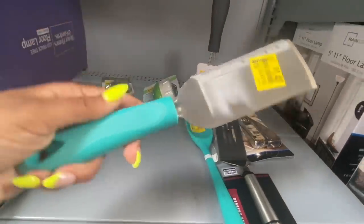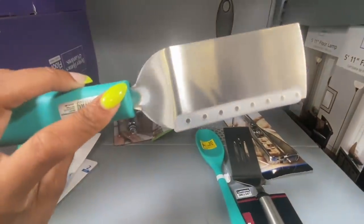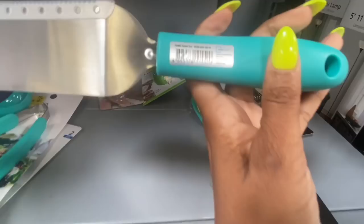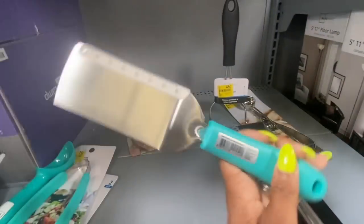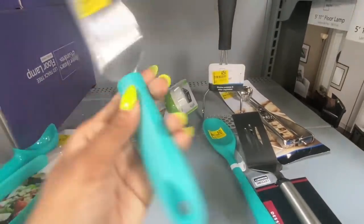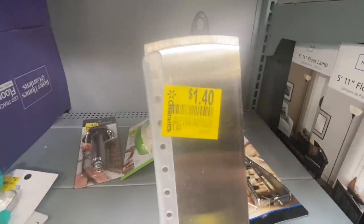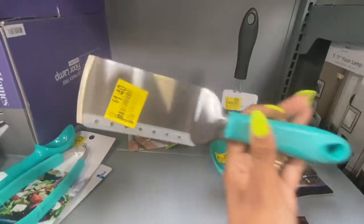I think this next item is a spatula — let me know if I'm right or wrong. It has the same teal color that matches everything else. Here's the UPC. Little stuff like this I usually get at Dollar Tree but these are better quality — nice grip, not cheap. This spatula is only $1.40 in the clearance aisle.